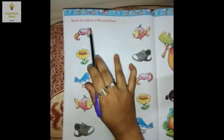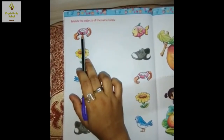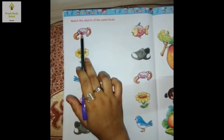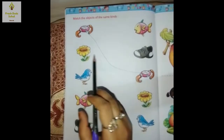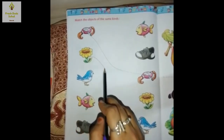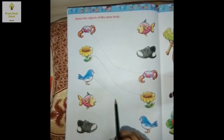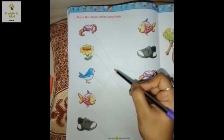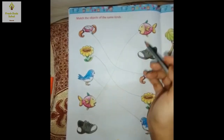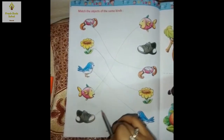Jaisi cheezon ko hume match karna hai. So firstly, we can see this is a watch — and where is another watch? And then this is a flower, and this is the another flower. This is a bird, and this is another bird of the same kind. This is a fish, and this is another fish of the same kind. And the last one is a shoe.